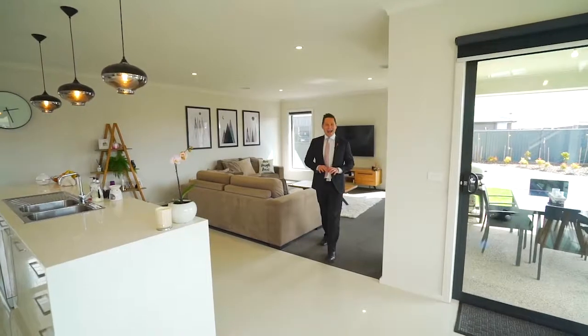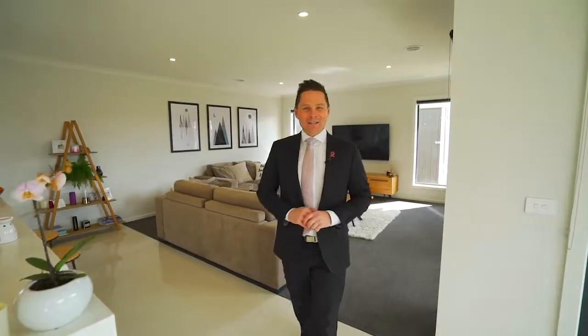Homes of this quality and class won't last, so call now to book your private viewing today.